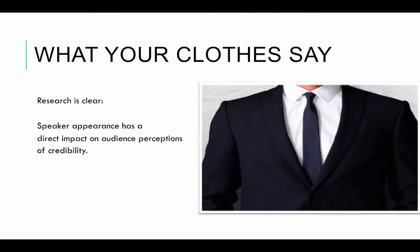Our clothes are probably one of the top nonverbal ways that we communicate. What do your clothes say about you? Research is clear: speaker appearance has a direct impact on an audience's perception of credibility. So this is important if you're going on a job interview, giving a presentation in class, presenting at a conference, or networking. That's where the saying 'dress for success' or 'dress for the part' comes into play — if you are dressed professionally, people perceive you to be more credible.